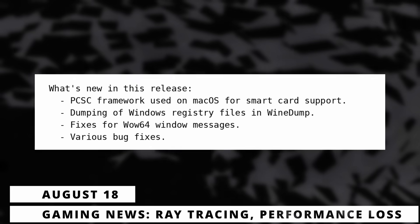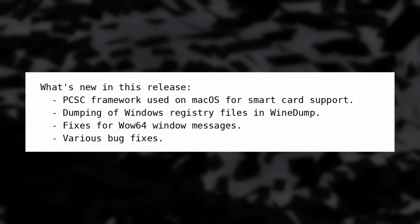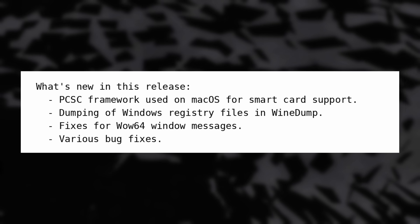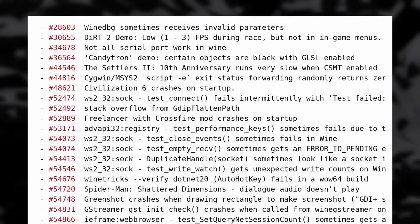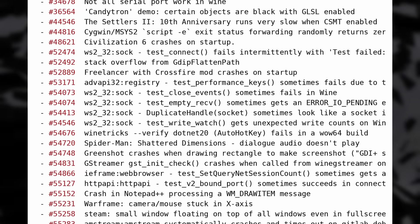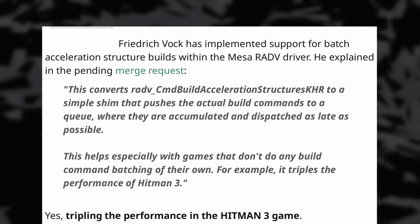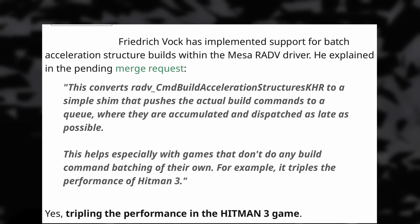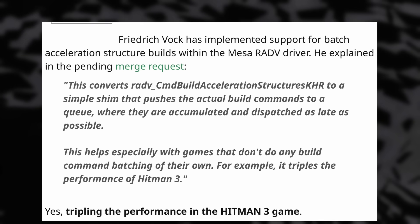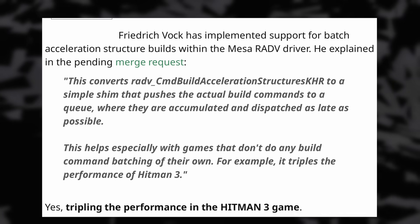On the gaming side, we have the release of Wine 8.14 with support for dumping Windows registry files in Wine Dump and fixes for the 64-bit implementation, plus 30 bug fixes notably for Dirt 2, The Settlers 2, Freelancer, Warframe, Steam, Yuzu, Civilization 6, and Spider-Man Shattered Dimensions. As always, you can expect all these fixes to land in the next version of Proton. We also have progress on the AMD RADV driver to improve ray tracing performance, with code improvements that appear to triple performance in Hitman 3 with very good results in other games as well.